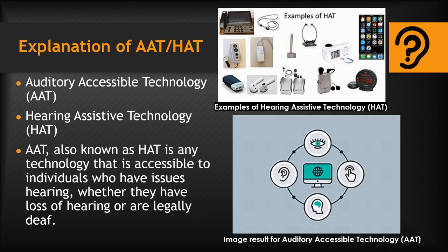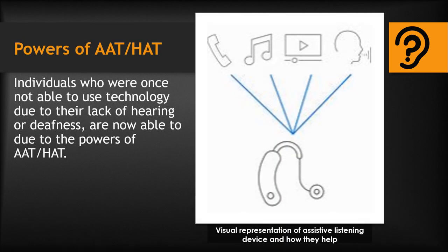Auditory Accessible Technology, AAT, also known as Hearing Assistive Technology, HAT, is any technology that is accessible to individuals who have issues hearing, whether they have loss of hearing or are legally deaf. This allows for individuals who would not be able to use such a product to be able to enjoy the same products everyone else is using, with tools to assist them specifically.